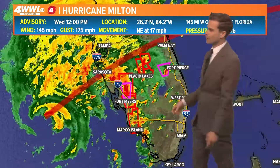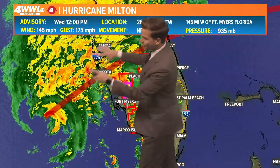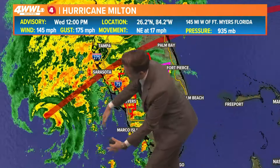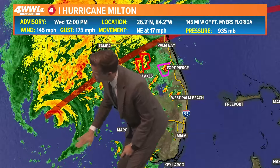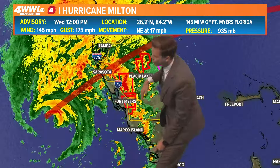So that's the initial threat with Milton, but then eventually the winds, the flooding rains, and then the surge coming in on the south side. Remember, the surge will be highest anywhere from the center to the south where those winds are being pushed onshore.